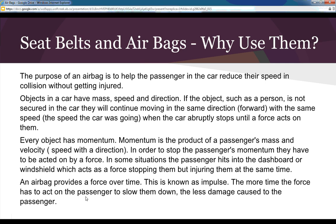Objects in the car have mass, speed, and direction. If a person is not secured in the car, they will continue moving forward at the same speed the car was going when it abruptly stops. Every object has momentum — a product of mass and velocity. In order to stop the passenger's momentum, a force must act on them. In some situations, a passenger hits the dashboard or windshield, which stops them but injures them. An airbag provides a force over time, known as an impulse.